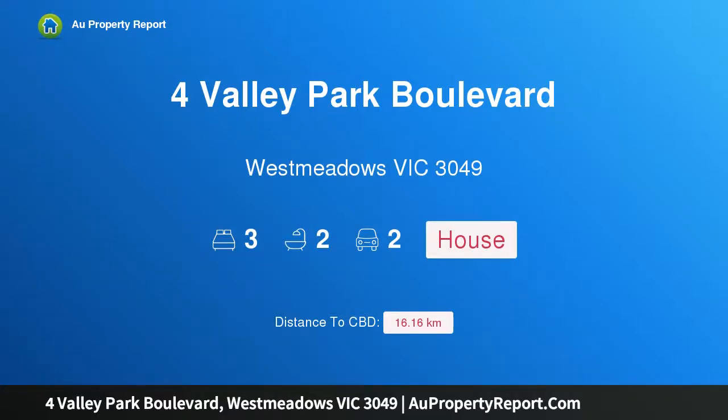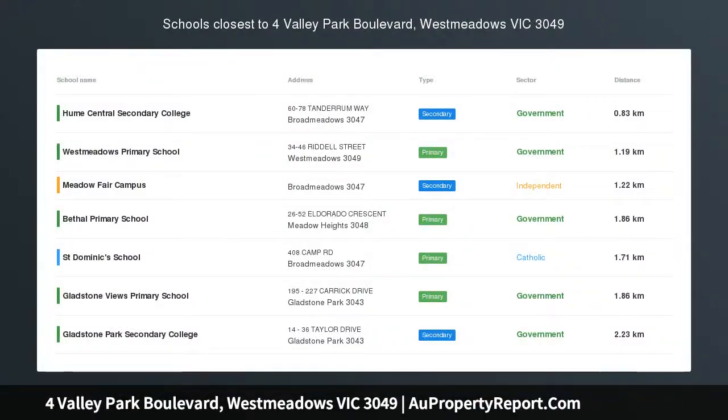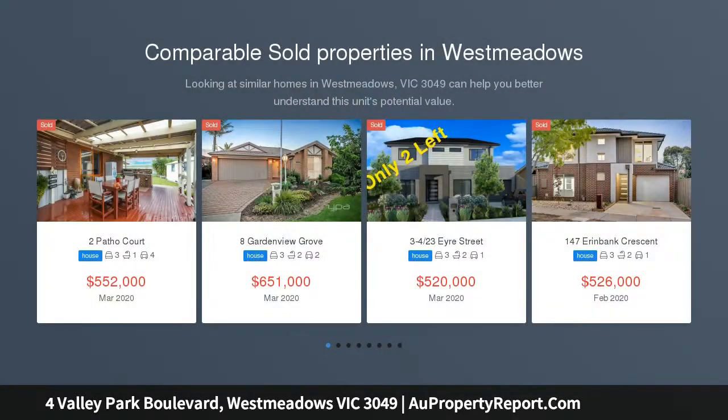Hi, I am glad to introduce the property at 4 Valley Park Boulevard, West Meadows, Victoria 3049. Live in the style you deserve. Please contact us to arrange a private inspection or to register to bid at auction.